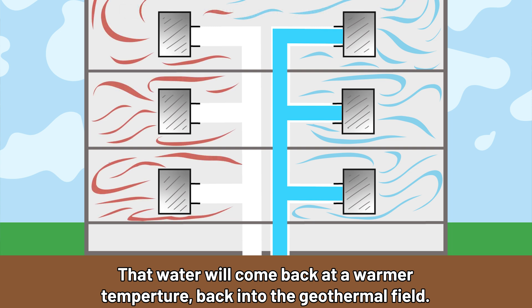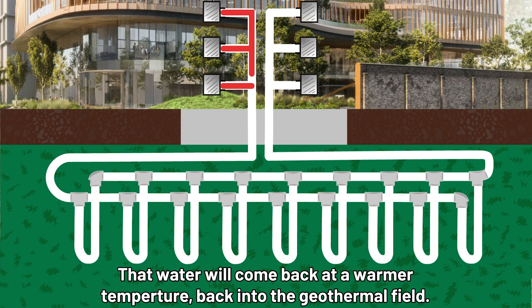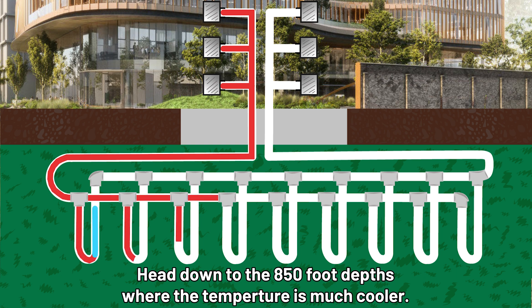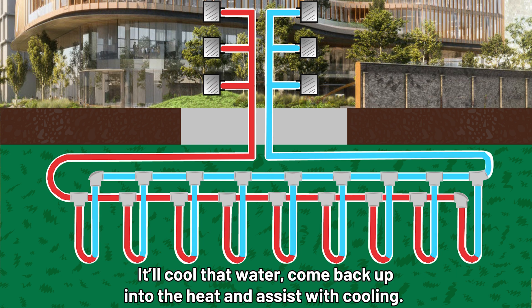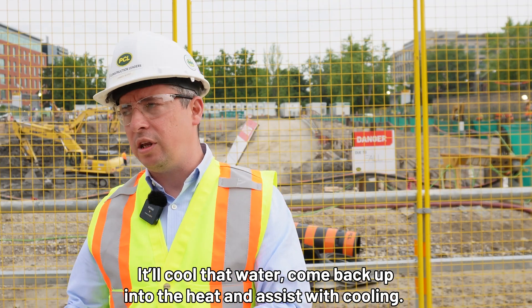That water will come back at a warmer temperature back into the geothermal field, head down to the 850-foot depth where the temperature is much cooler. It'll cool that water and come back up into the heat exchange to assist with cooling.